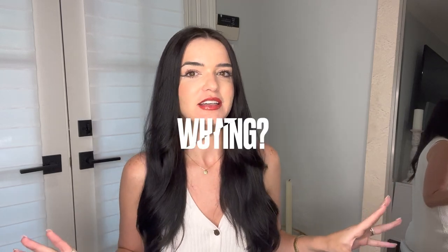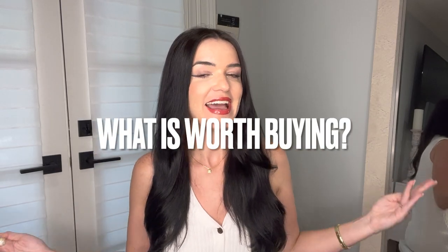Hi guys, welcome back to my channel. I'm in a really weird corner of my house right now, but the baby is asleep and I just hurried up and set up so I could record this video. The title of the video is what is worth buying at HomeGoods, TJ Maxx and Marshalls. I just want to say as a disclaimer, everything is worth buying — but these are some of the things that maybe you're not thinking about going to these places to buy, and you can save some money.